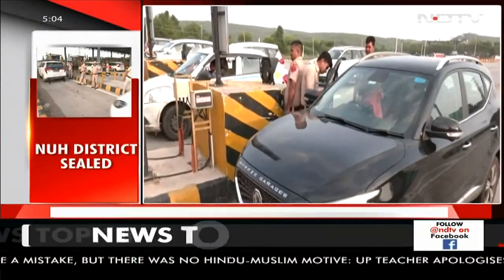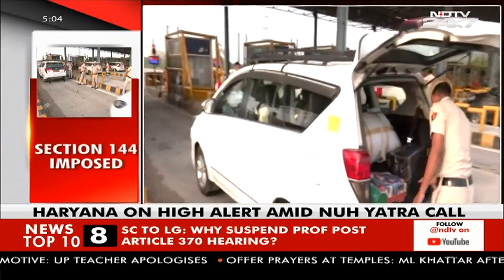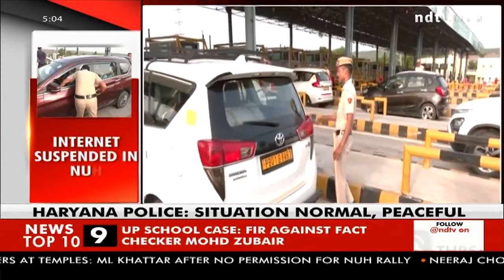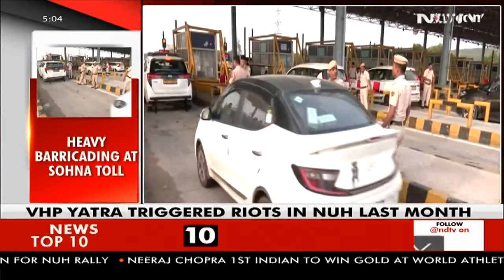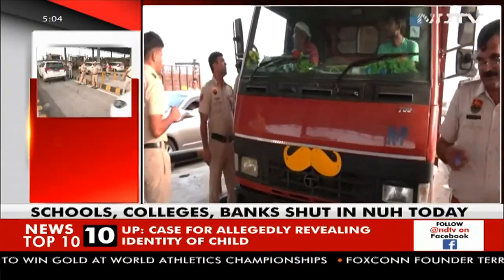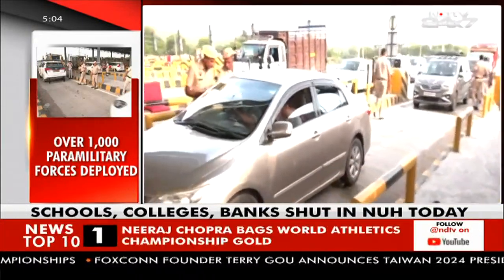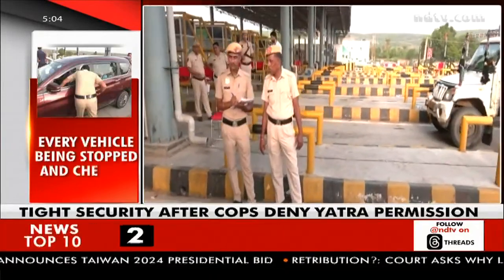In Haryana's Nuh, the government and administration are on high alert with heavy security deployment on the ground. Borders of Nuh were sealed amid a call for the Shobha Yatra — the same procession that triggered communal violence last month. The Haryana administration was extra cautious this time: schools, colleges, and banks were shut, and internet was suspended to prevent misinformation. Police escorted VHP leaders, including the head of the VHP, to a temple where a Jal Abhishek was held. Temples had earlier been sealed and placed out of bounds for the public.